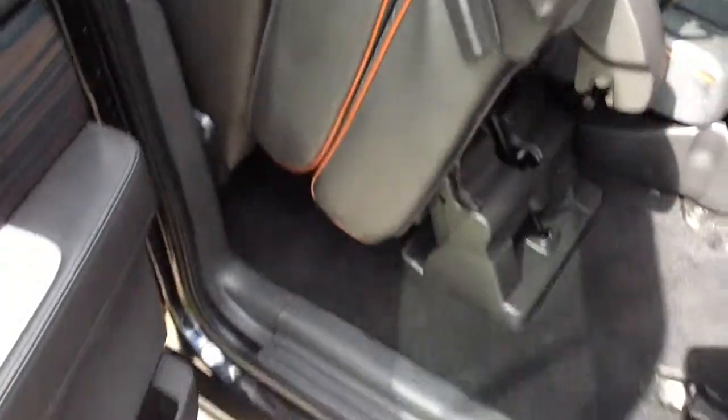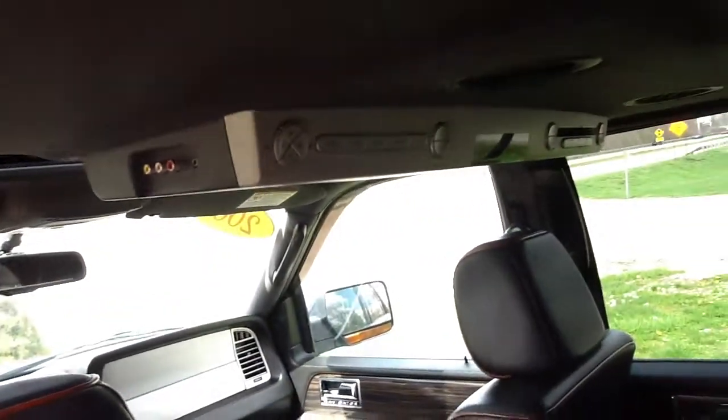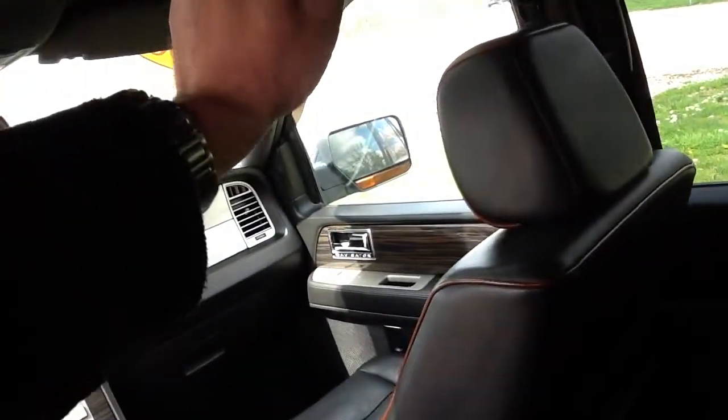We'll go ahead and move to the rear part of the vehicle. The seat folds forward here to make it easy for your passengers' access. There are three seats here and three seats in the rear as well. It also has the rear entertainment with a DVD flip down screen.